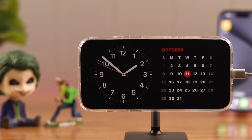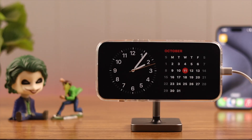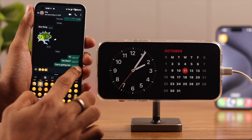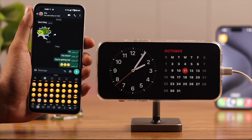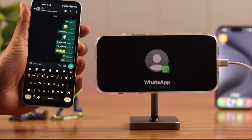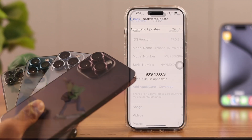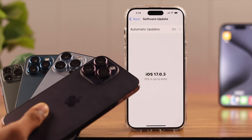Standby mode is a signature feature of iOS 17, but if you're unable to use it because you don't get any notifications, I'll show you why your iPhone isn't showing notifications in standby mode and how to fix it. We are using iPhone 15 Pro Max for this video, but this will work on any iPhone running iOS 17.